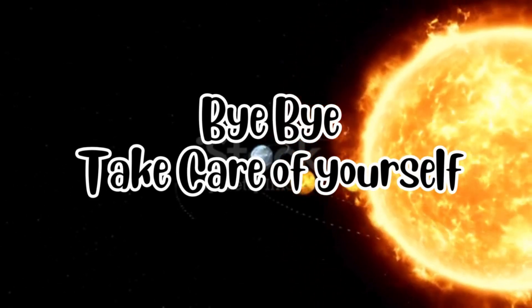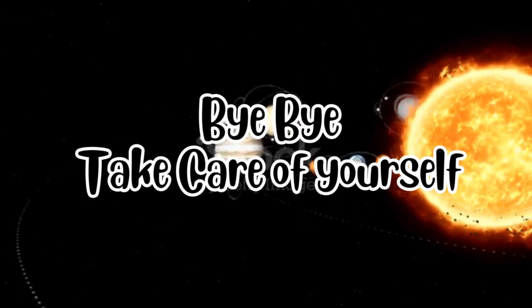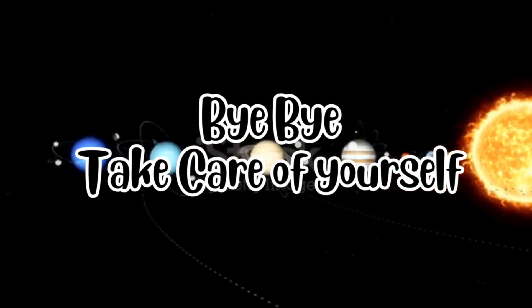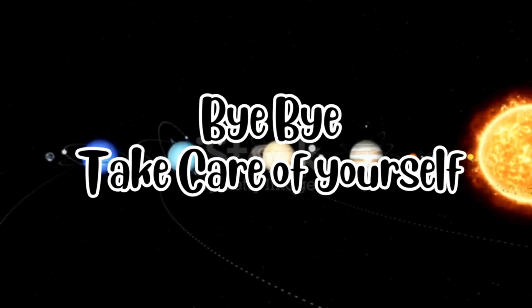Wow, what a journey! We visited the sun and all eight amazing planets: Mercury, Venus, Earth, Mars, Jupiter, Saturn, Uranus, and Neptune. Thanks for exploring the solar system with us. Until next time, keep looking up at the stars. Bye-bye!